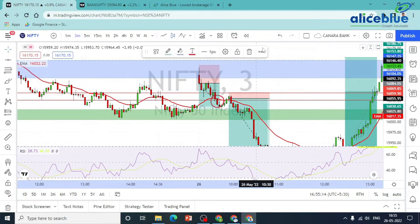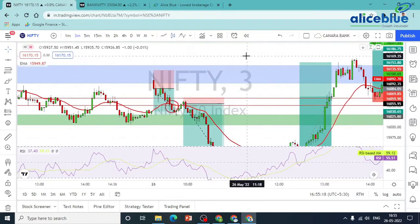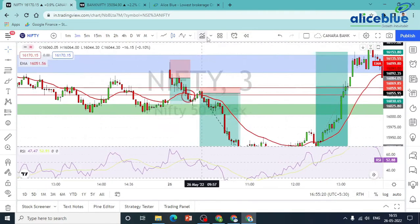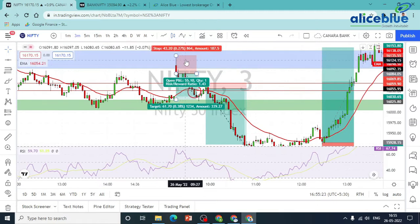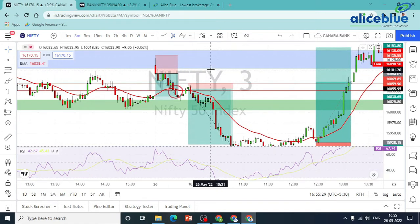Nifty is in a crucial area, in a crucial zone. We will look for a long update based on the price. But in the first gap up, we have a rejection of the price — we will go for rejection.